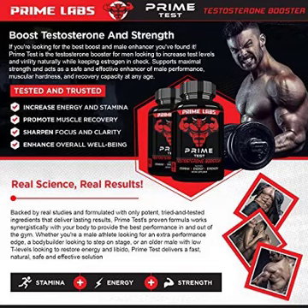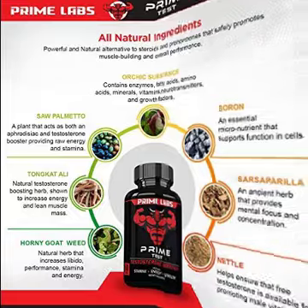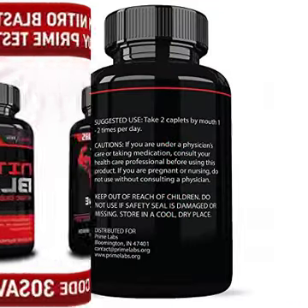Healthy natural formula crafted in an FDA registered facility. Our formula contains only the best natural ingredients, including horny goat weed, Tongkat Ali extract, saw palmetto extract, and other essential health boosters. Made in the USA.